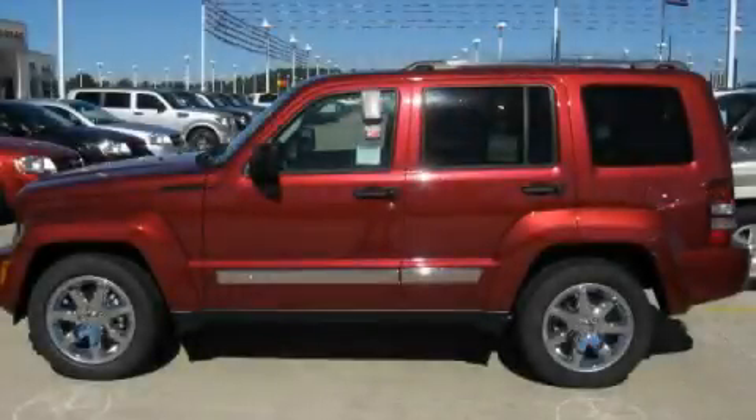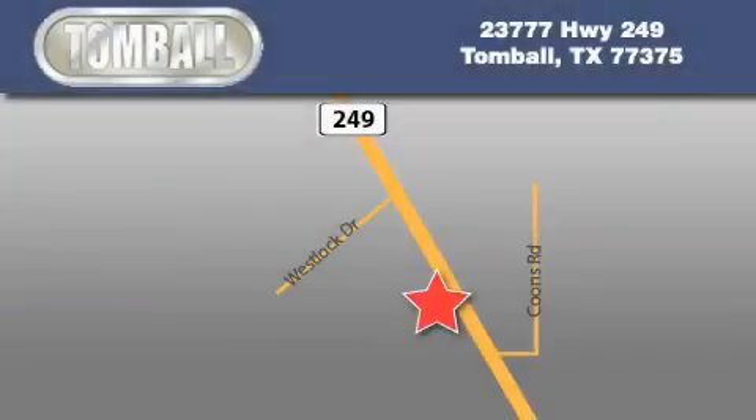Contact us today to arrange your test drive. Tomball Dodge is located at 23777 Highway 249 in Tomball. Our goal is to exceed all of your expectations to ensure that you'll return for future visits.